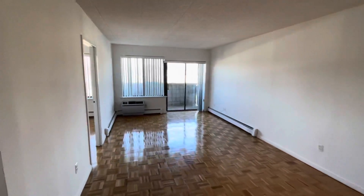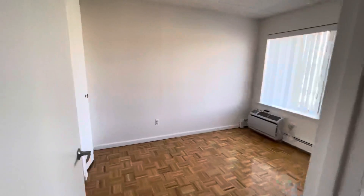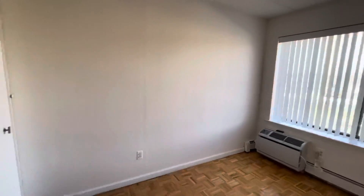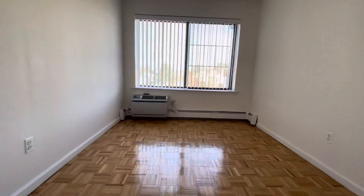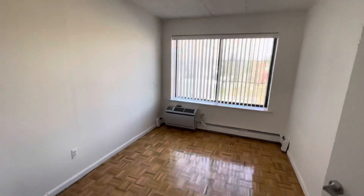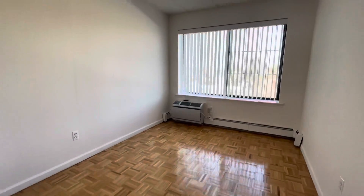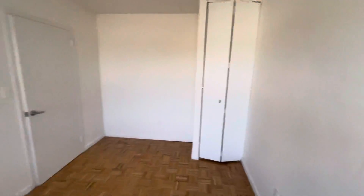Thank you for coming outside — we truly appreciate you touring with us. Let's go into the second bedroom. Good square footage here. It's front-facing with a complementary air-conditioned unit and a floor-to-ceiling closet.